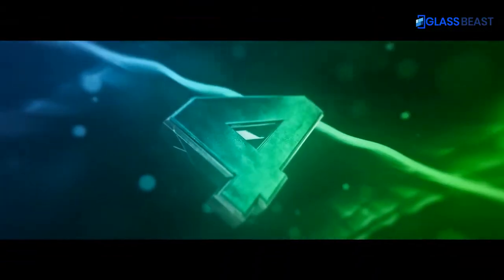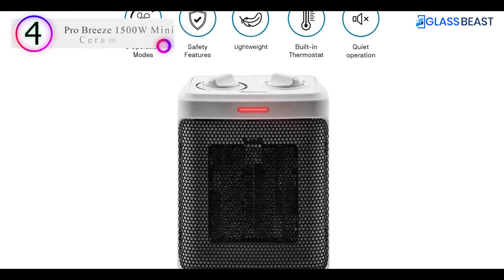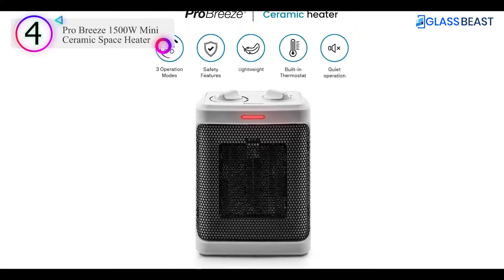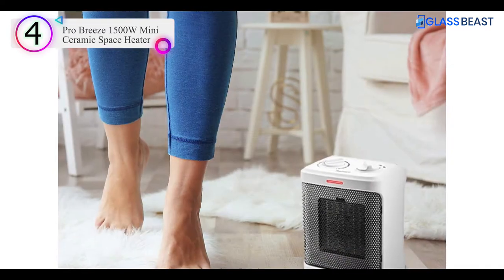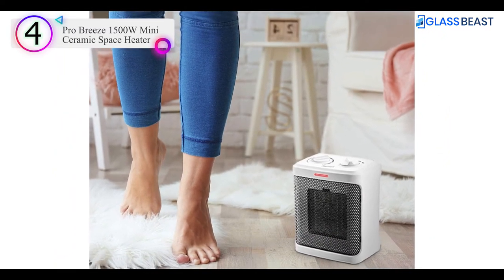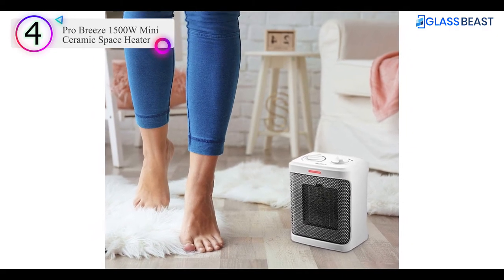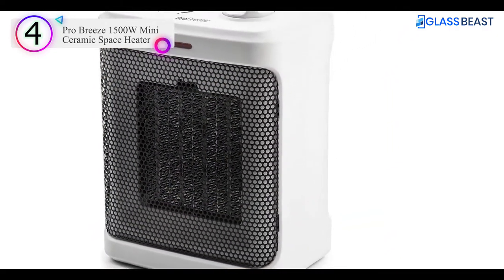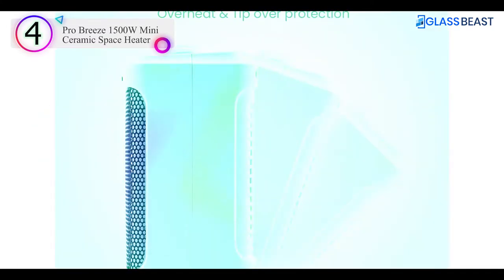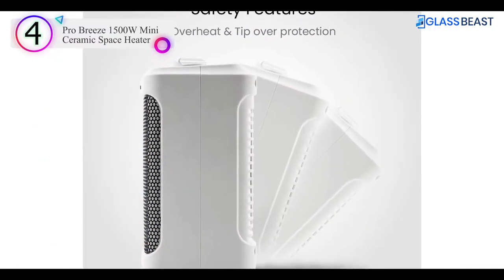Number 4 on our list is the ProBreeze 1500W Mini Ceramic Space Heater. Super fast warming — this electric heater is engineered with advanced ceramic heating elements which provide faster and more energy-efficient heating than a traditional electric space heater. Small and powerful, this is the perfect room heater for bedroom, office, and under desk use.